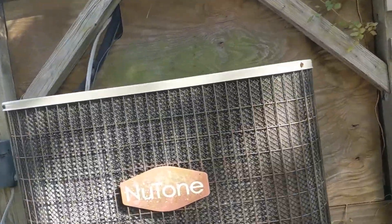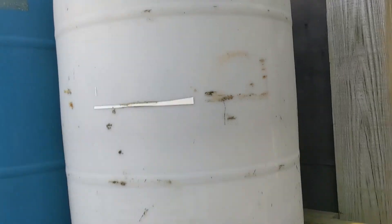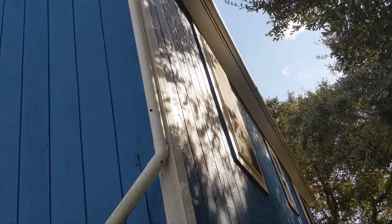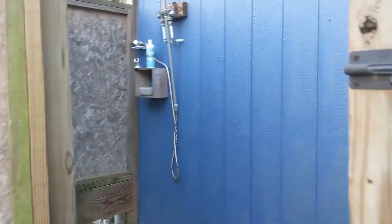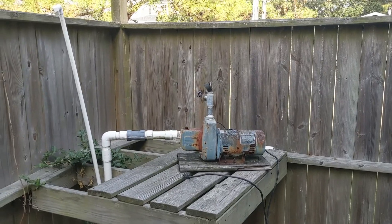The roof on the yard shed looks like it's been replaced in the last 10 years. The heat pump looks to be in the last 10 years as well — not too bad. They have rainwater collection for irrigation.